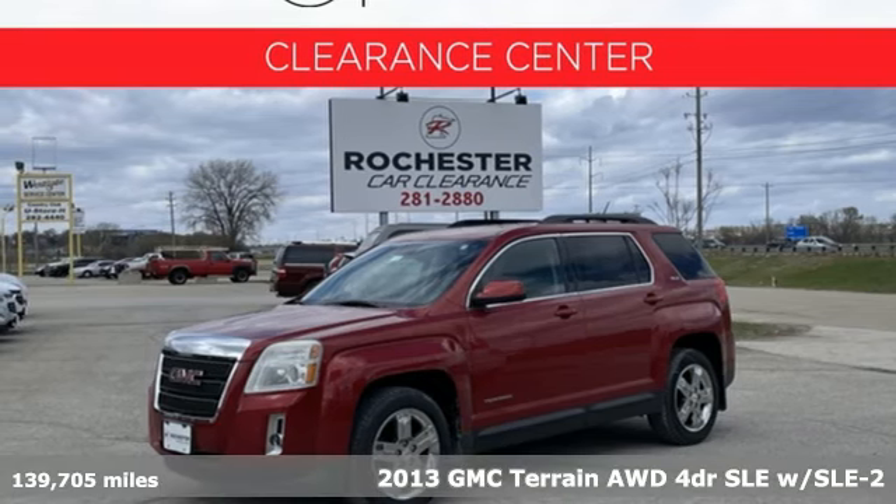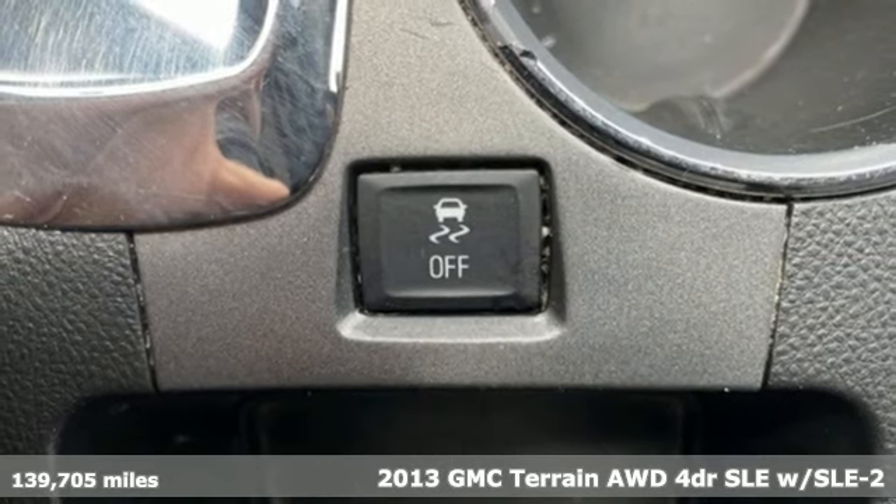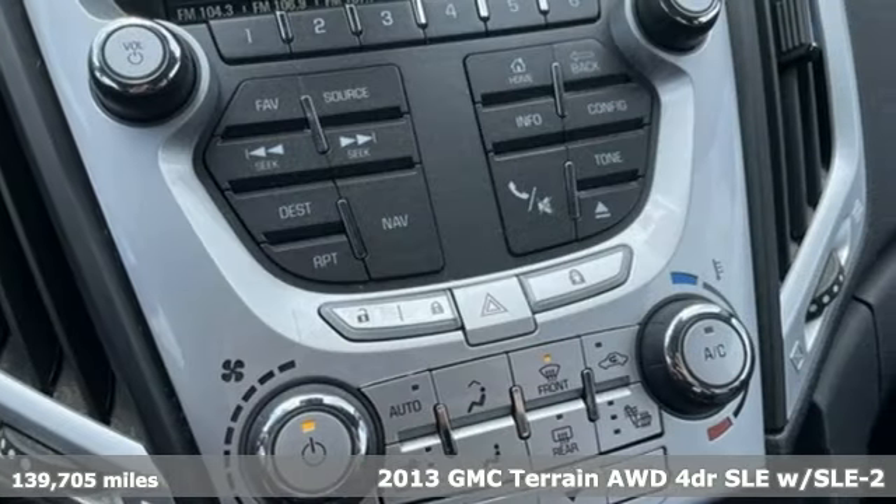Here's a 2013 GMC Terrain. Smart capabilities, strong performance, GMC. It's equipped for all your driving needs and wants.